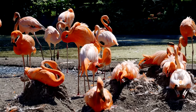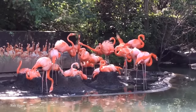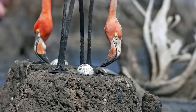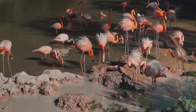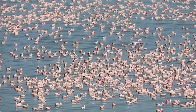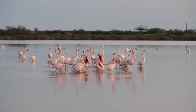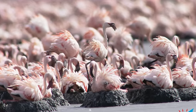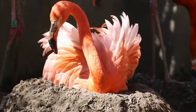Flamingos are adaptable birds — where they build their nests varies by species and geographic region, but they tend to choose areas with shallow waters like mudflats, lagoons, or islands with saline or alkaline lakes. These locations provide protection from predators and easy access to food sources like algae, shrimp, and other aquatic invertebrates. In some cases, flamingos form vast colonies with thousands of nests clustered together, engaging in synchronized breeding with hundreds or thousands participating in courtship displays simultaneously. Conservation of flamingo nesting sites is critical, as their breeding grounds face threats from human activities, habitat destruction, and disturbances.